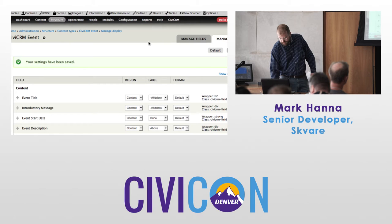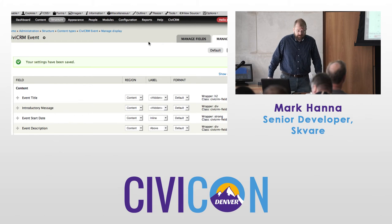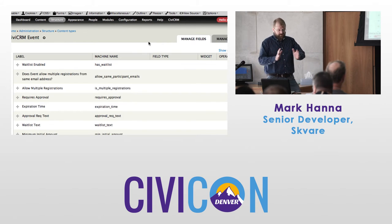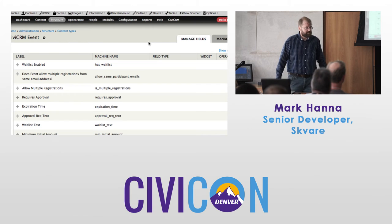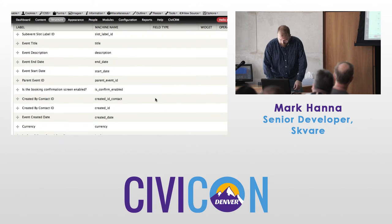On the manage fields tab for the event, you can order these or hide things. What I'd really like to do is figure out how to make multiple types of forms — right now we've got just the one form, but the order of fields can be changed here.